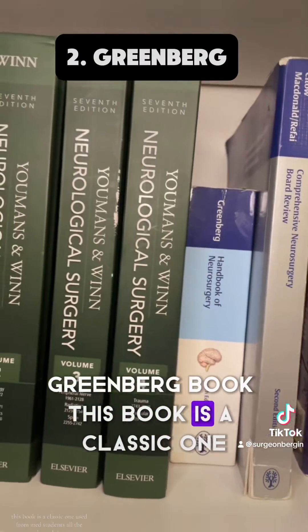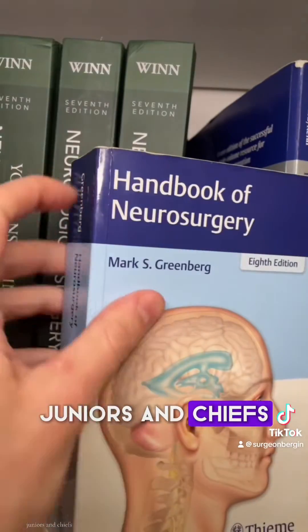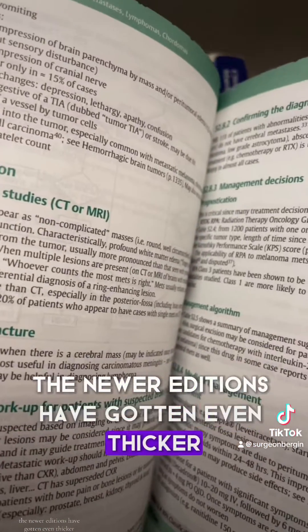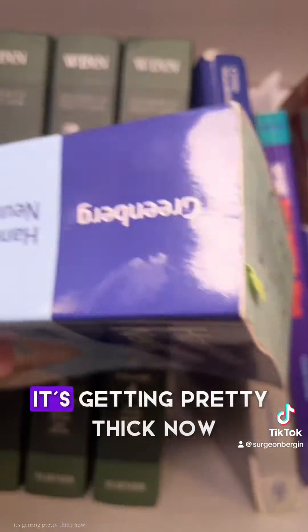Greenberg book — this book is a classic one used from med students all the way through interns, juniors, and chiefs. I use it a lot in my junior residency. The newer editions have gotten even thicker, so it's something you could easily carry around in your white coat. It's getting pretty thick now.